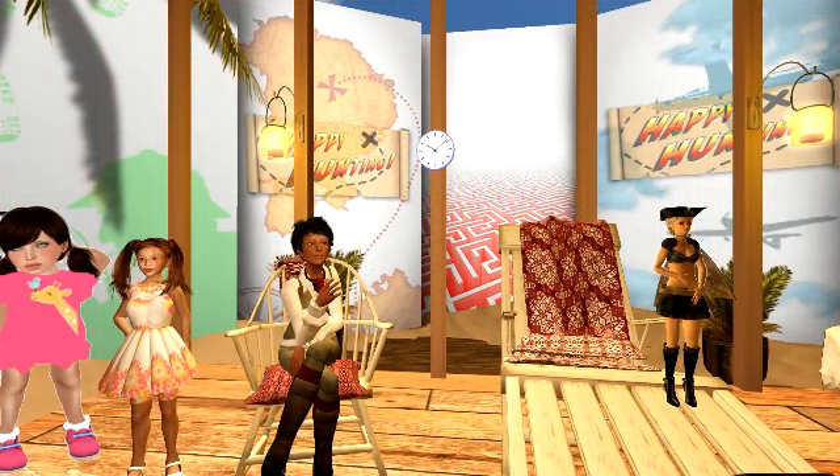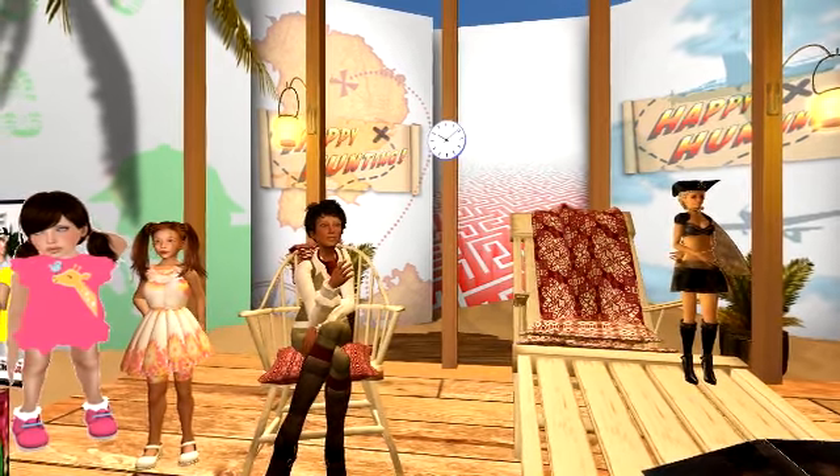Hey there, viewers, and welcome to Season 2 of Happy Hunting, the show for hunts and hunters on the Second Life Grid. We're really happy to be back with you, and we are going to have lots of fun things to talk about in the coming months. Our sponsors for the show are Prem Perfect Publications and Treat TV. Right now, I'm going to move right into the latest hunt news and tell you what's going on out there on the grid.